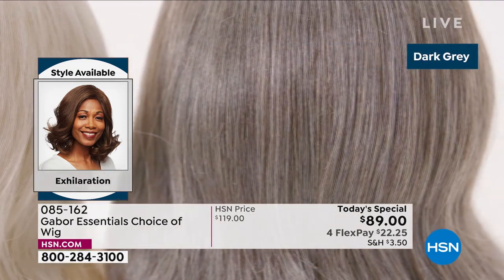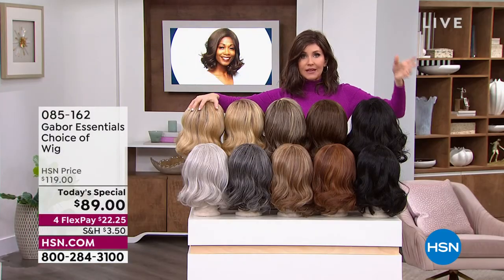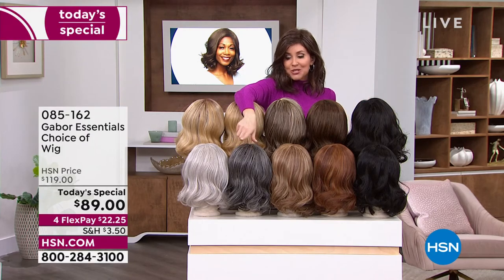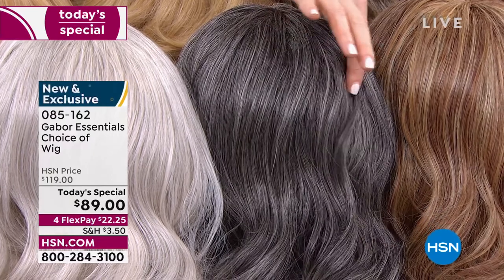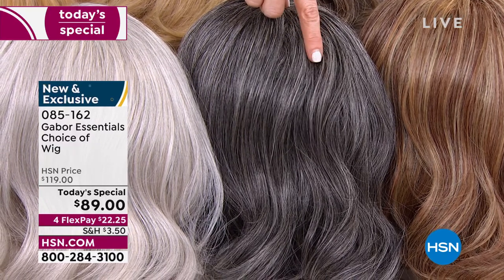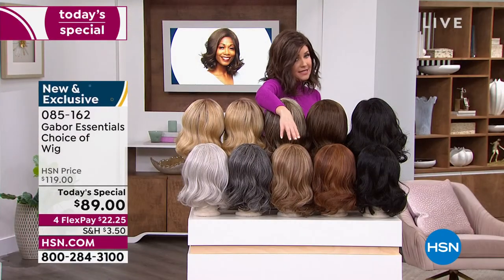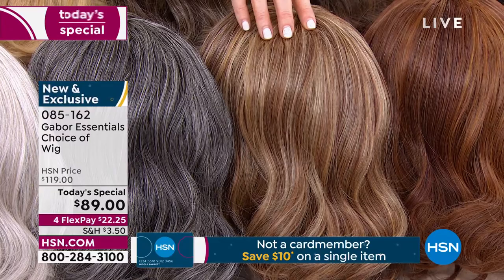We've got some different colors available in the Exhilaration. This is the only style that has the dark gray — isn't that beautiful? It's deep, you've got some charcoal and a little bit of light platinum. That's your dark gray, only available in the Exhilaration. It's also available in light gray, and we have it in the light red, which is only available in the Exhilaration.